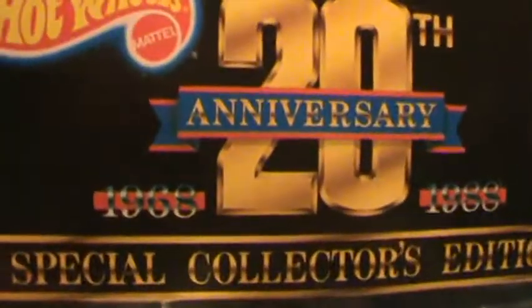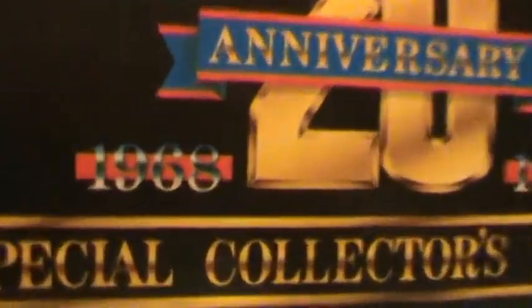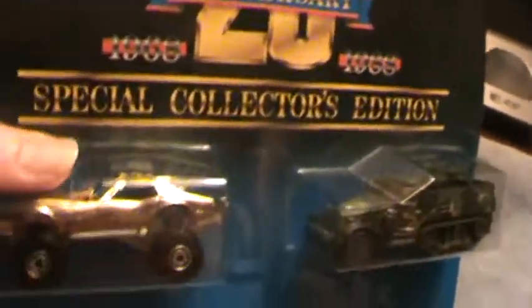This is the Monster Vette 20th Anniversary — not 20th Century Fox, but 20th anniversary — from 1968 to 1988. This is 23 years old and it looks mighty nice. This is the free special edition car, the Monster Vette, and it's probably one of my favorite Hot Wheels cars.